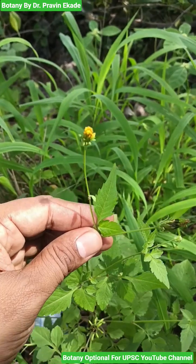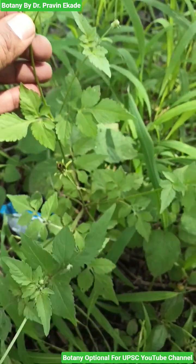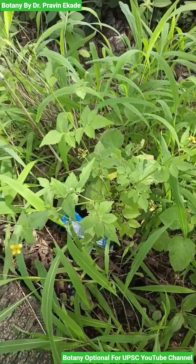These plants are very common and found in the fields among the grasses. So, remember the plant species called Bidens bitternata, which belongs to the Asteraceae plant family.